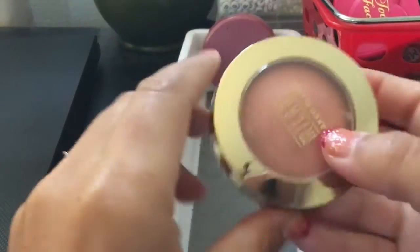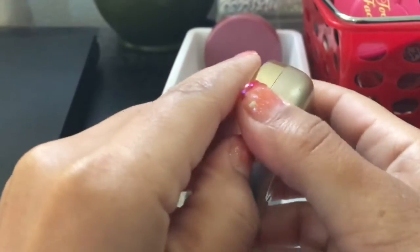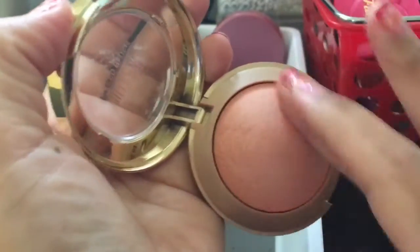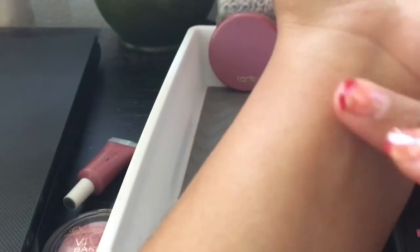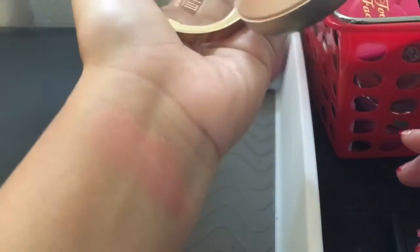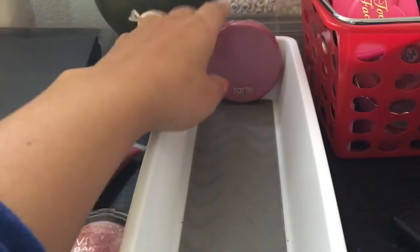Speaking of Milani blushes, I have this one — Luminoso. Let's see if I can get that open. Here's the Milani — I'm sure you've all seen it. This one doesn't have hard pan because I hardly ever use it. It just shows a pretty peachy shimmer — it has like a light sheen on mine. I think some of them come out a little differently. Everybody loves it and I'm like, I don't know if I love it at all. I'm going to put that in the maybe pile — I'm not sold on it.